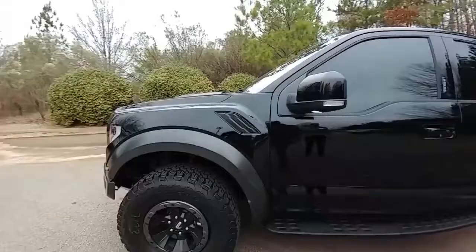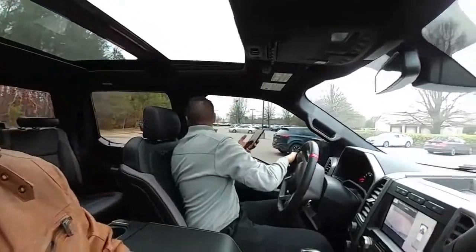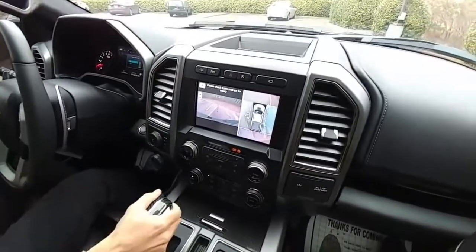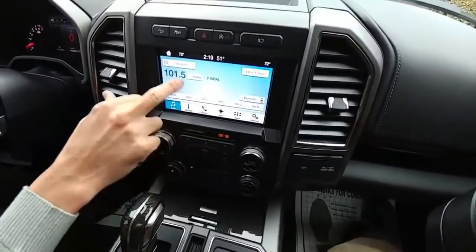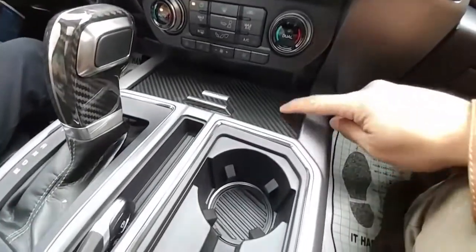This car is crazy looking — it's marvelous and ridiculously big and fast. We're back here at Capital Mazda and Ken gave us a call to come see this magnificent machine. This is the most exciting pickup truck on the market right now: the 2017 Ford F-150 Raptor.